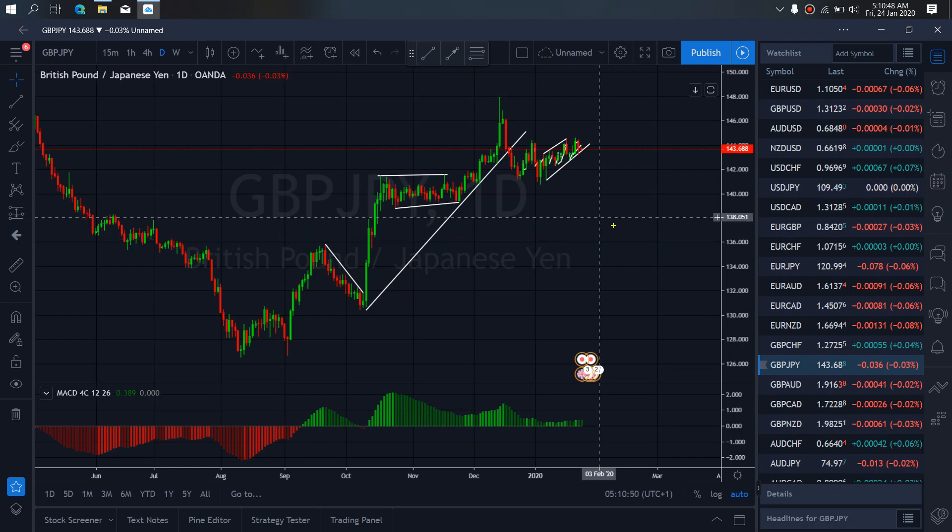On Pound Yen for today. Pound Yen is presently still in this sideways correction. Once it is through with this sideways, we will set it to drop downside.